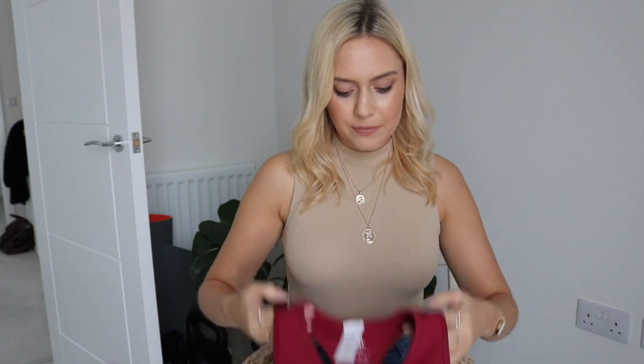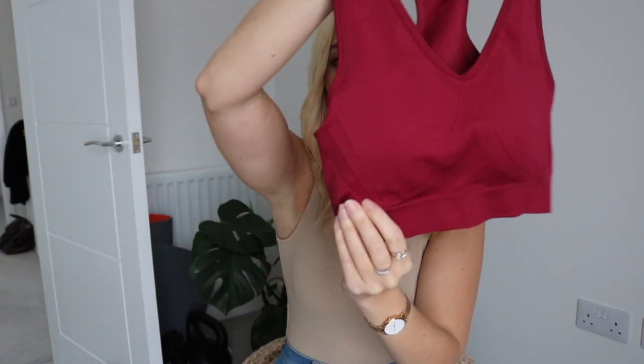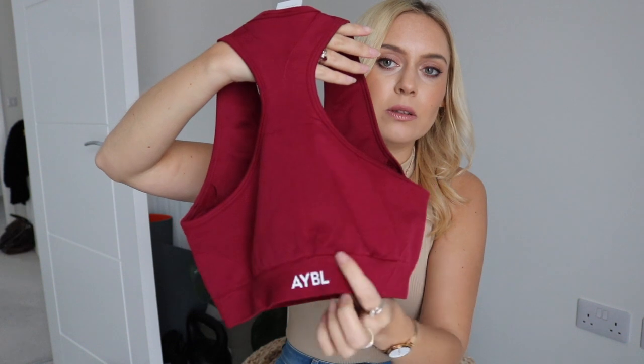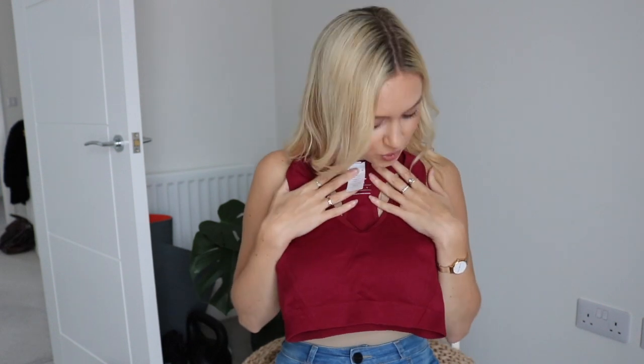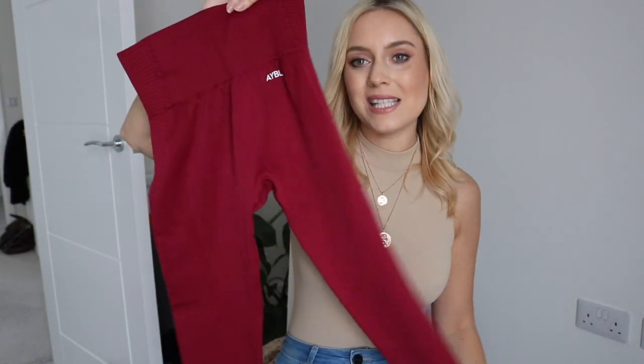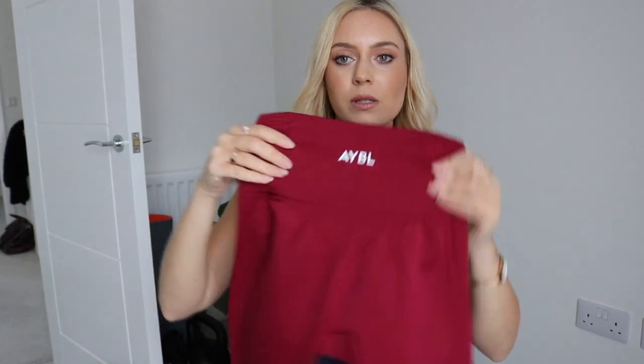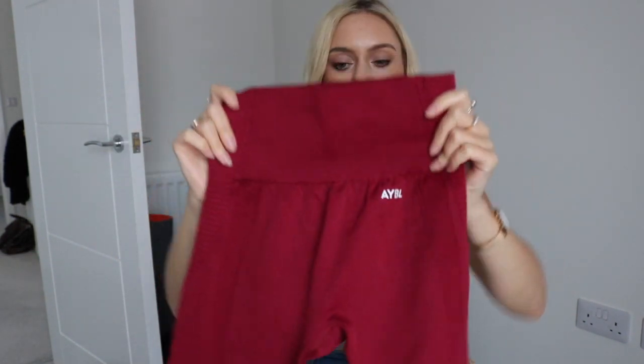They also have padding which is removable — you can literally just remove it, but I like to keep it in for added support. There's a scrunch on the bottom and a racer back with a very small AYBL logo — very discreet branding. All of my AYBL products are in a size small. With the sports bra I've also got the matching Rumba Red Balance Version 2 leggings, which have a small discreet logo on the front and back.